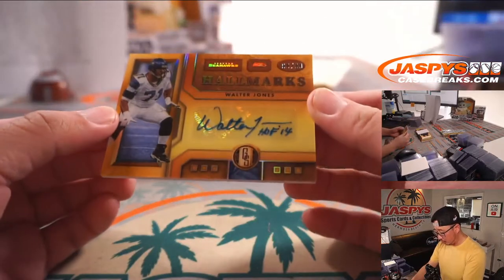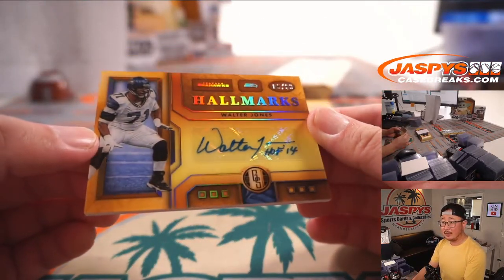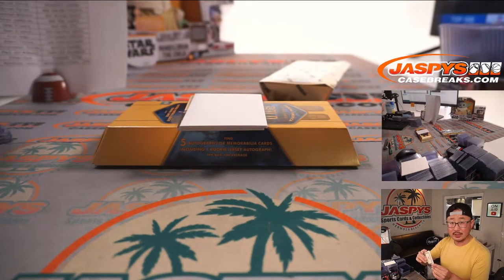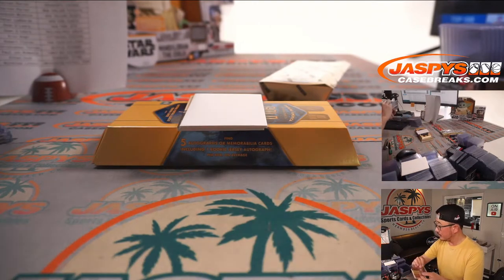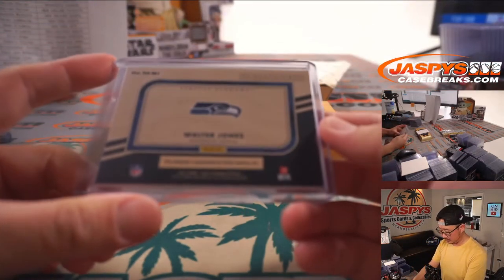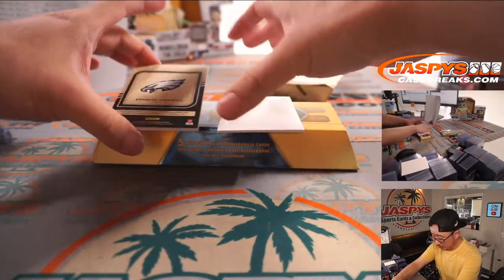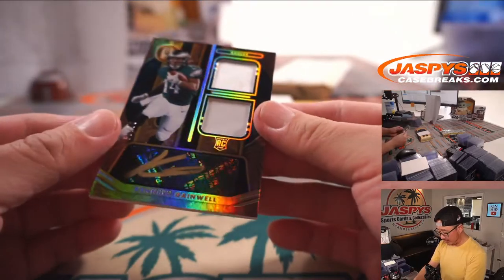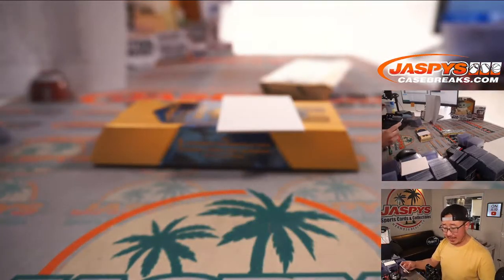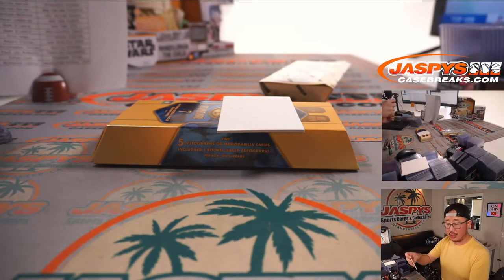We got Walter Jones hallmarks autograph 86 out of 99 for the Hawks of the Sea, Chris Torres with the Seahawks. And the last one here is Kenneth Gainwell gold standard dual relic gold ink autograph 2 out of 49 for the Fly Eagles Fly — that is for Sean O'Leary.